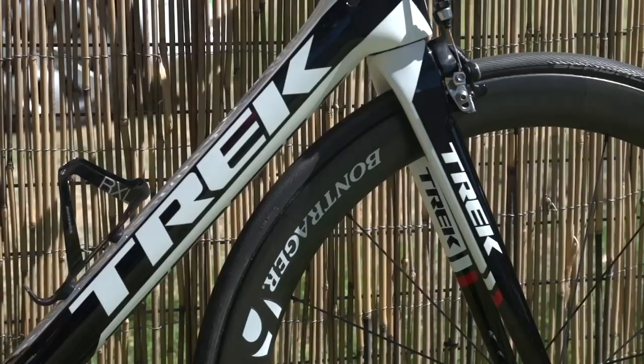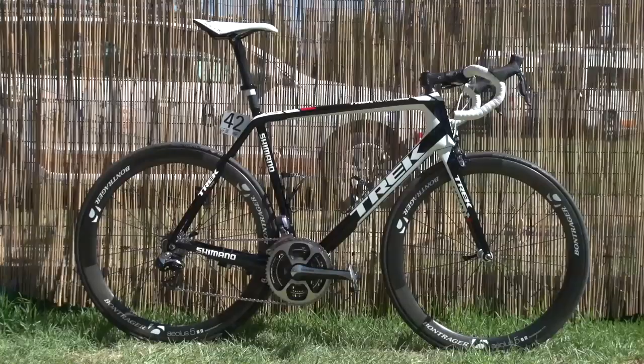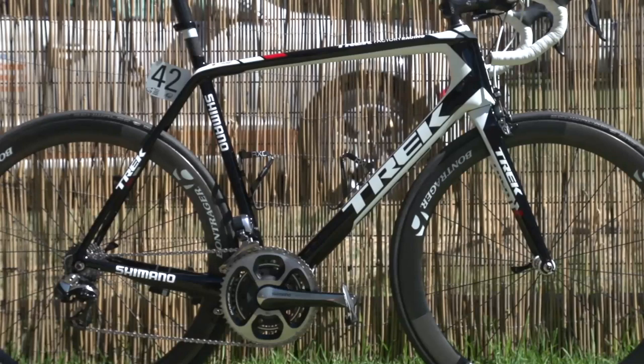Jens is riding a team issue Madone 7. This comes with two options: the H1 and the H2. The H1 has a smaller head tube for a more aggressive racing position, and this is what Jens has opted for on his 60cm frame.